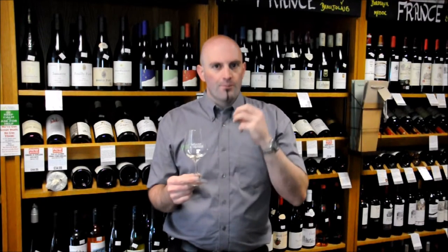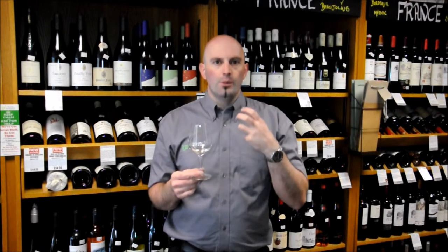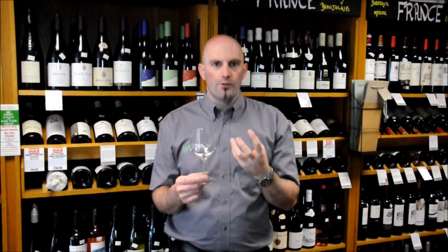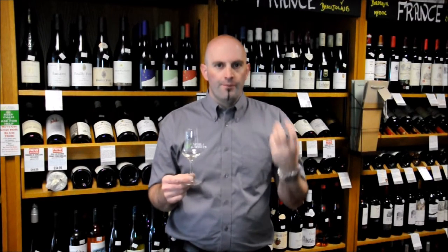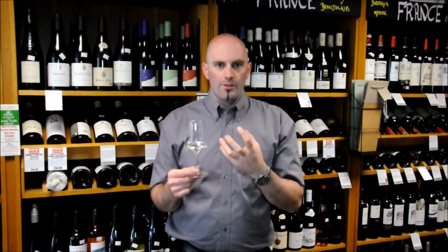It's a really lovely white Burgundy, suitable for fish dishes, shellfish, scallops — things like that. This wine will develop and age over the next five to ten years quite comfortably. It's selling for around the £35 a bottle mark — and there's never such a thing as a cheap Puligny-Montrachet — but this is really good value if you want to try Puligny-Montrachet and see what it's about.